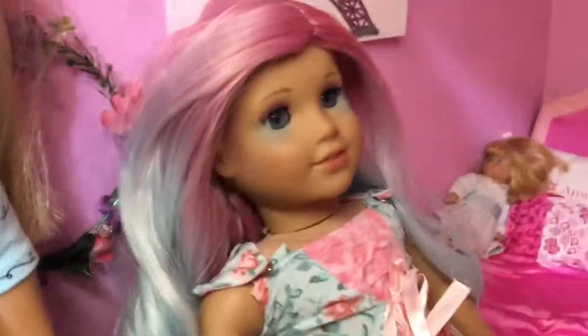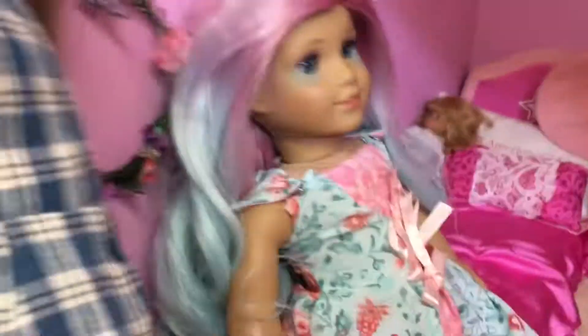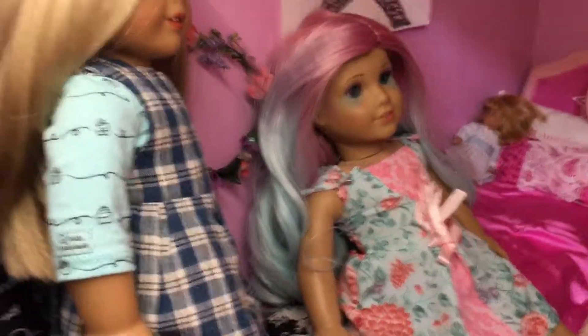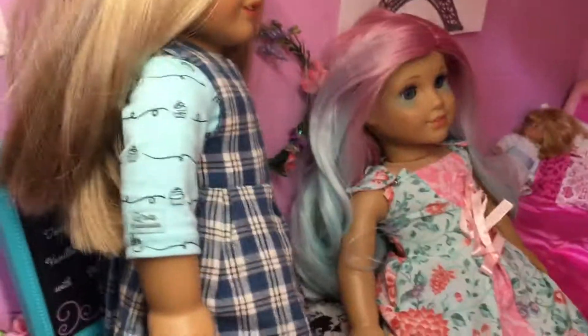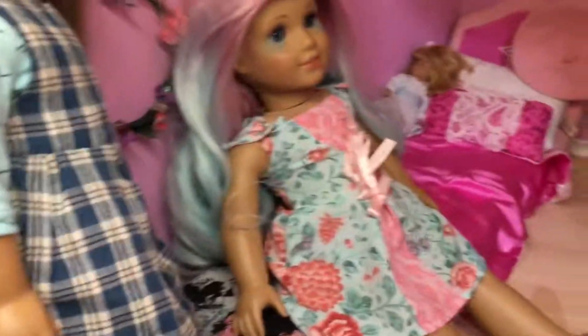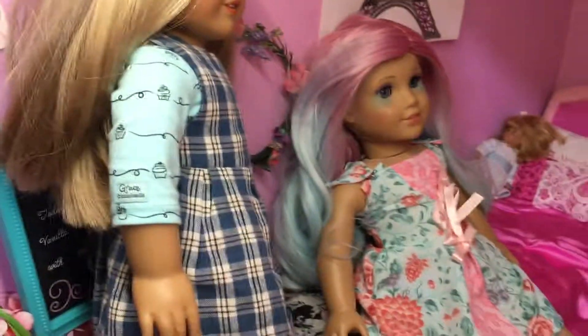That is my video for today. I hope you guys liked it — I just wanted to show off these outfits. Tell me if this gave you any inspiration, or if you have ideas for me to try with these outfits — like if you'd suggest trying certain shoes with a dress, doing something with a doll's hair, or pairing a different shirt. Just let me know because I'm always open to ideas.